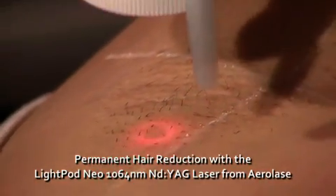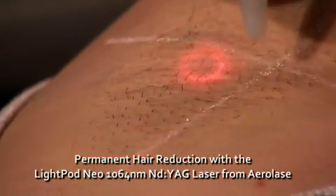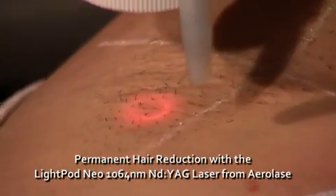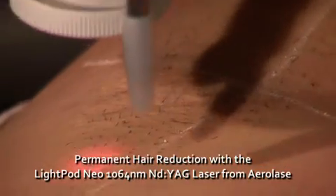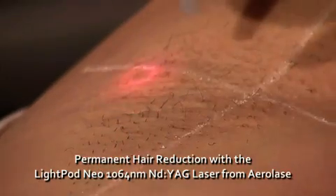There is no need for cooling gels or sprays, which makes the procedure cleaner and much more pleasant for the patient, while eliminating the practitioner's costs of cooling agents and anesthetics. It also makes treatment much quicker — the actual time to complete treatment of an axilla is just 90 seconds.